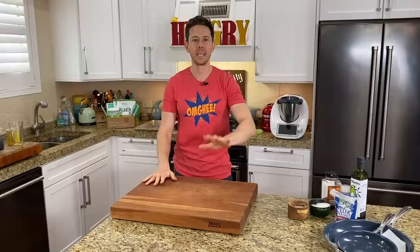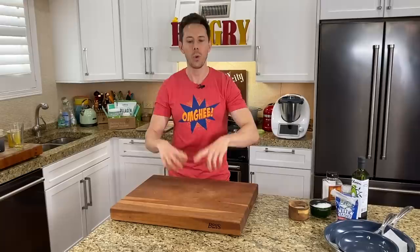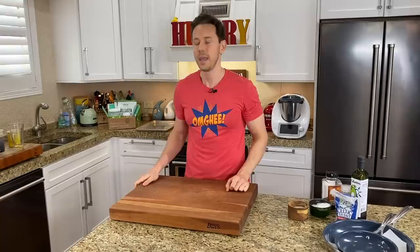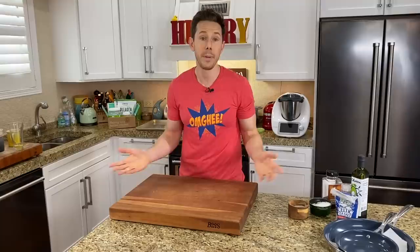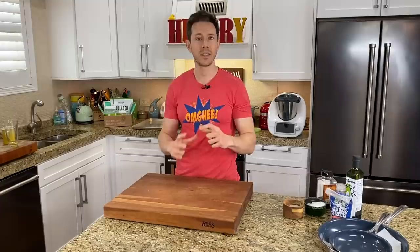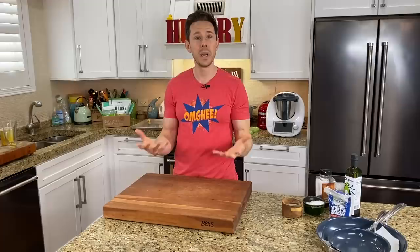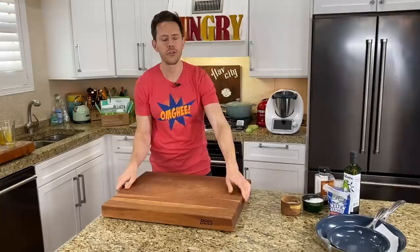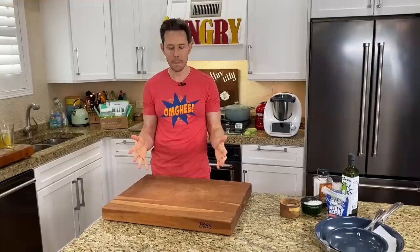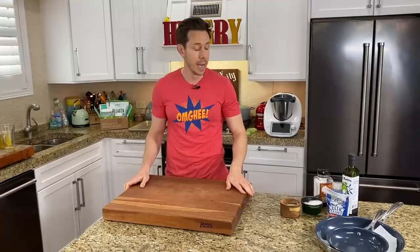Moving on to chopping — a large chopping block is essential. You don't want a small one; you want big real estate. This is an 18 by 24 inch Illinois-made wood cutting board from Boos. When you're chopping, prepping, or meal prepping, you want a lot of real estate so your food doesn't fall off. Wood is great for everything but raw meat — for raw proteins I like to use a plastic cutting board because the odds of bacteria breeding are much lower. This is a double-thick cherry board — super heavy, obviously reversible, and I put it on a non-stick mat.